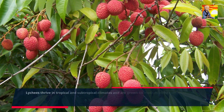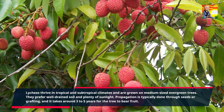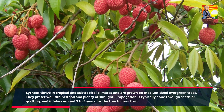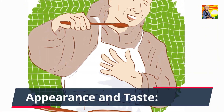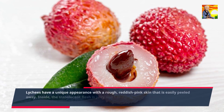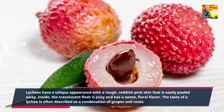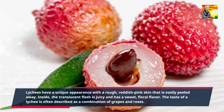Lychees thrive in tropical and subtropical climates and are grown on medium-sized evergreen trees. They prefer well-drained soil and plenty of sunlight. Propagation is typically done through seeds or grafting, and it takes around 3 to 5 years for the tree to bear fruit. Lychees have a unique appearance with a rough, reddish-pink skin that is easily peeled away. Inside, the translucent flesh is juicy and has a sweet, floral flavor. The taste of lychee is often described as a combination of grapes and roses.